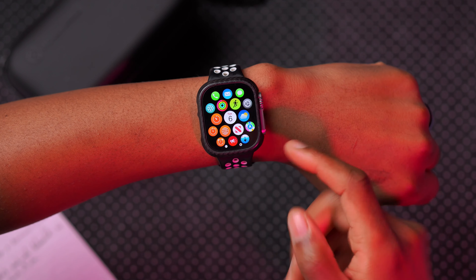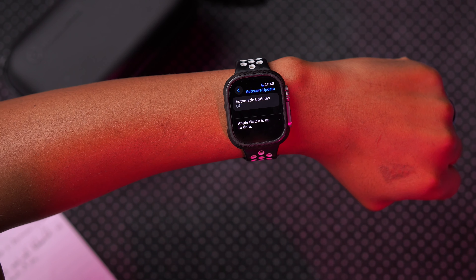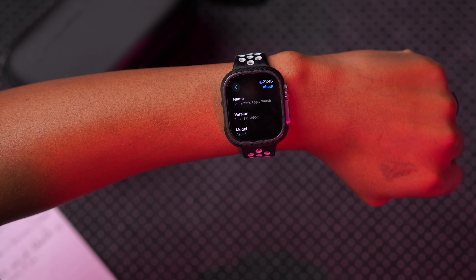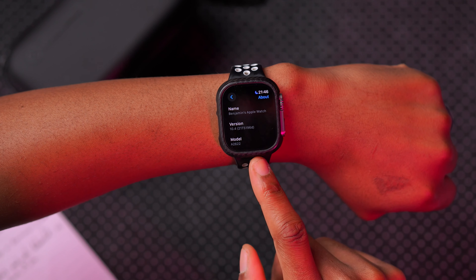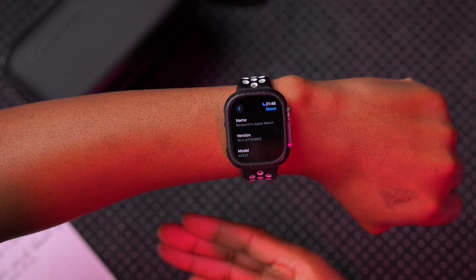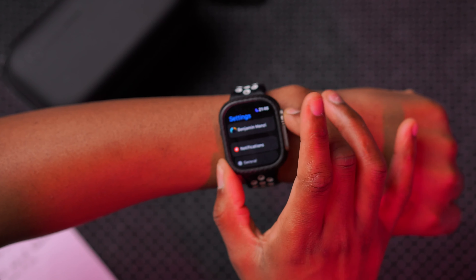If we go into Settings, then General, then Software Update, it's up to date. Looking at the new build number, we took quite a substantial jump — we have 21T5196d, ending with a delta. In terms of stability, it's going forward from the previous update.